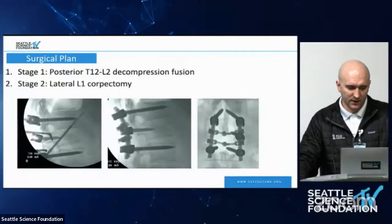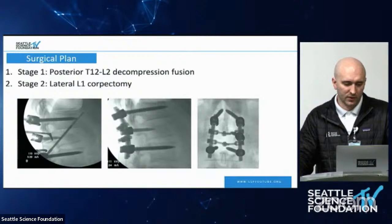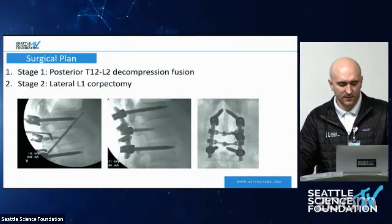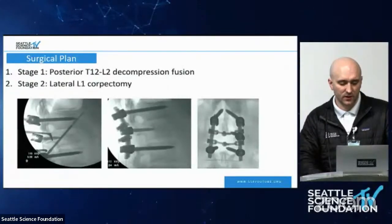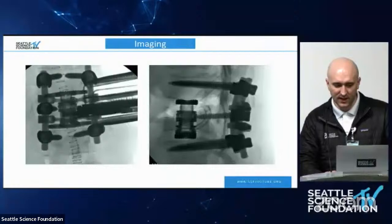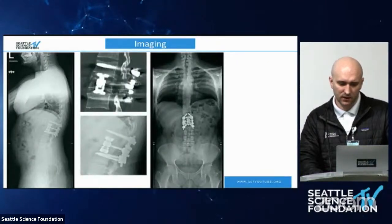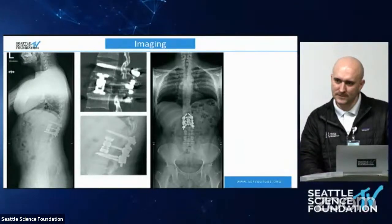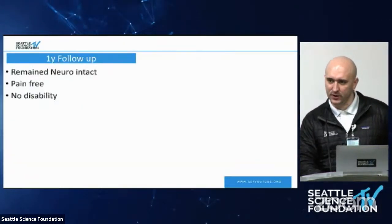Fast-forwarding to what was done: the decision was made to go posterior first. You can see a down-pushing tamp to push the retropulsed fragment from the back. After fixation was obtained, the decision was to go anteriorly for a partial corpectomy. Short-segment fixation was placed at the fractured level on the right side so that a left-sided lateral approach could be obtained. Here you can see the corpectomy cage. Follow-up imaging shows the patient remained neurologically intact, pain-free, and with no disability at one-year final follow-up.